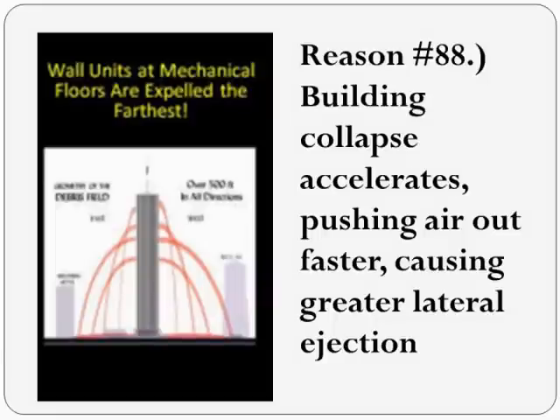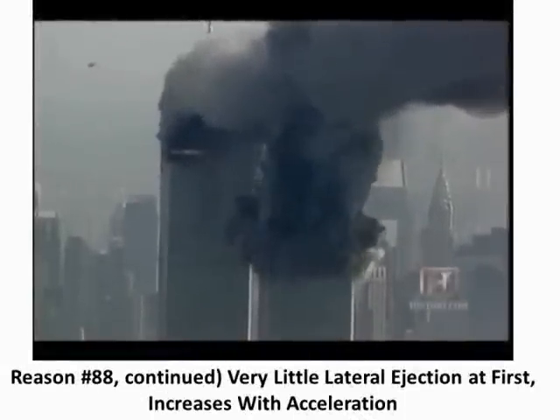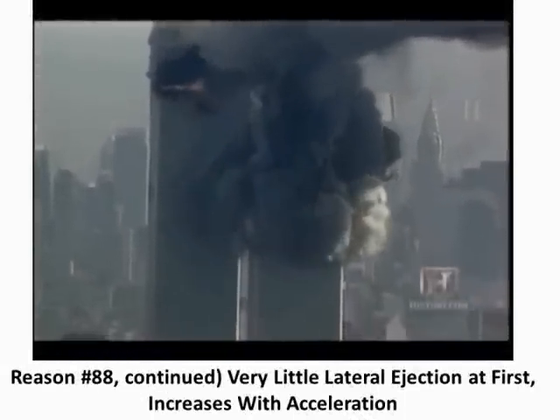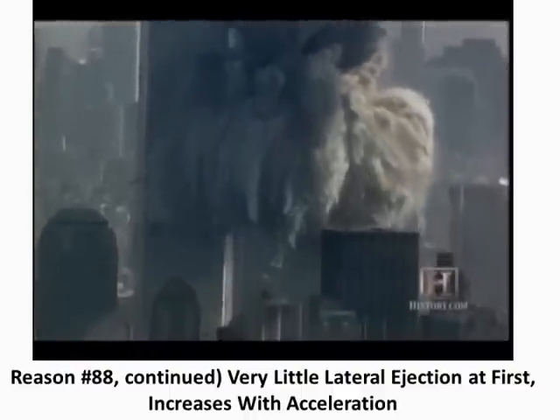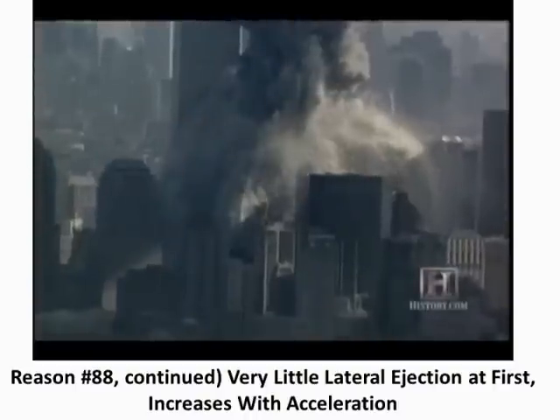Richard uses this chart showing how far the ejected objects went horizontally. He claims that the higher the steel beams were, they should have gone further because they started higher up — but the opposite is true. If it were a controlled demolition, lateral ejection of dust would be even throughout the collapse. But dust ejection starts slowly when the building is collapsing slowly, and then very gradually increases in intensity, as the descent speed gradually increases, just like we saw in the chart Richard showed us.